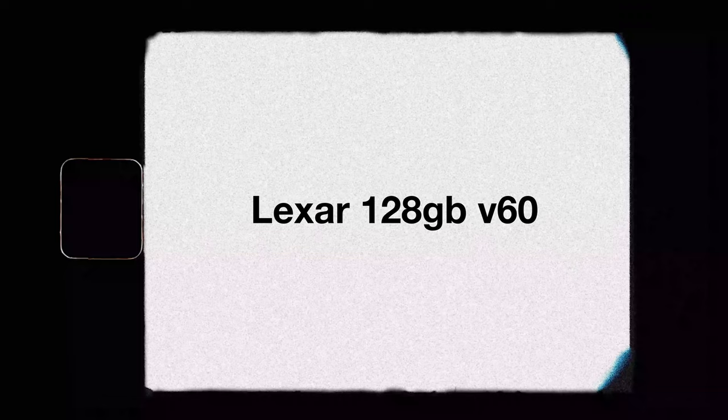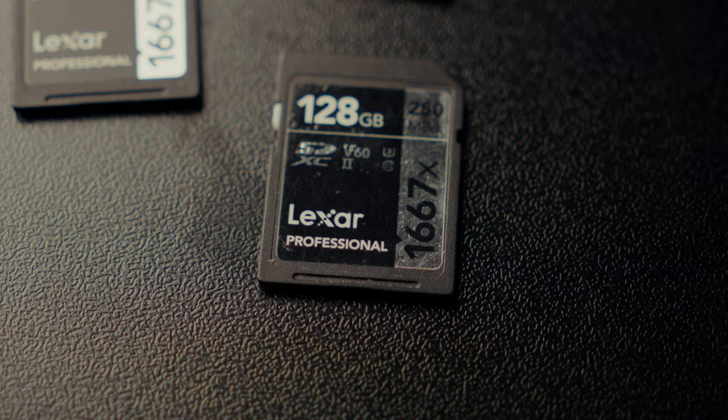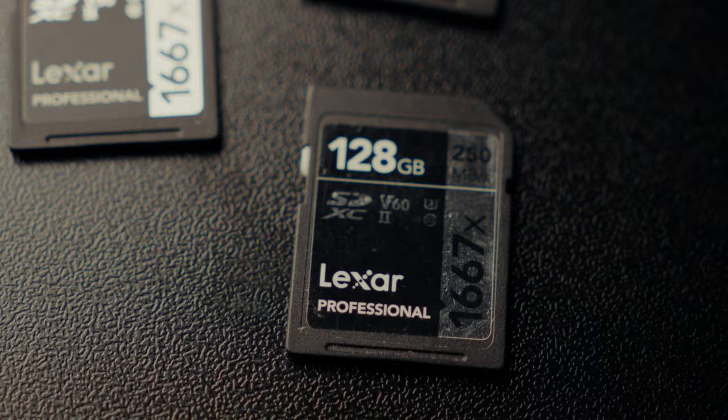The Lexar 128GB V60 SD cards — we've bought plenty of these in 2023 simply because they're reliable, they've never let us down, they're affordable, and they're 128GB so we rarely have to change them very often. The read and write speeds with them being V60s are great for backing up and editing on the fly.